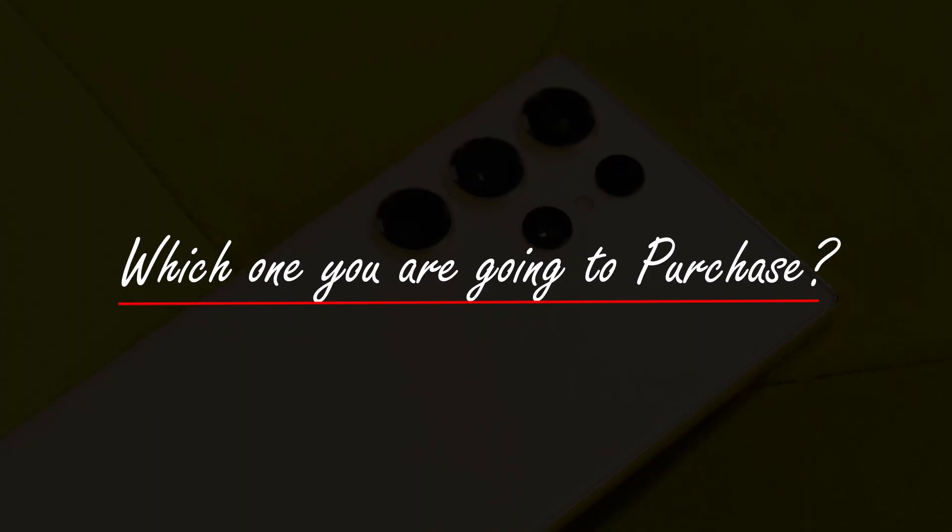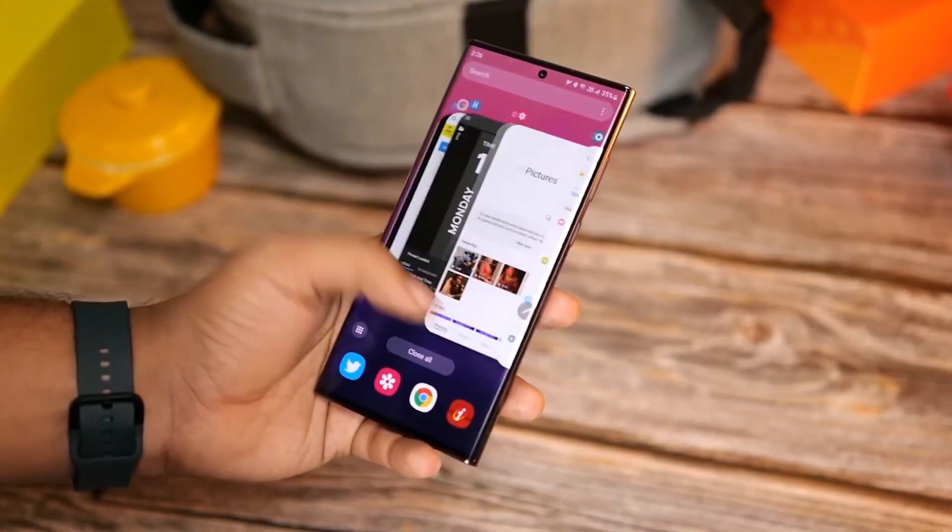Which one are you going to purchase — Samsung Galaxy Z Fold 5 or Galaxy S23 Ultra? Let me know in the comment section. As always, see you in the next video.